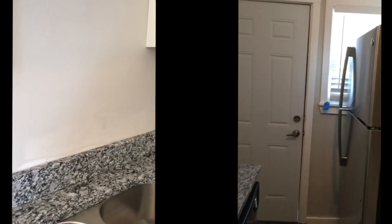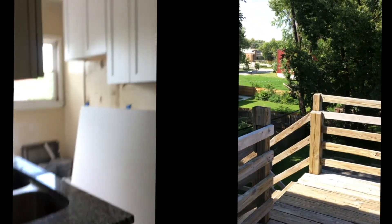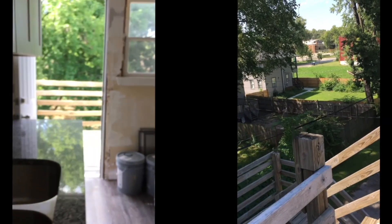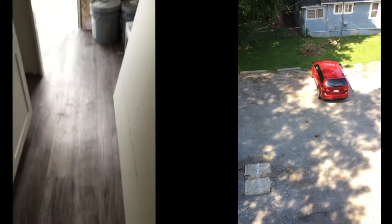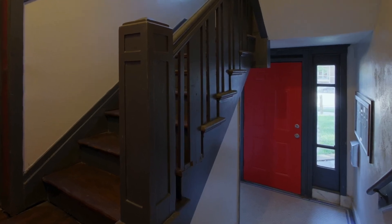There is a door that leads out to the back of the building, so there are two exits for all of the units. You can see the staircase — we reinforced it. It was still a little messy during filming because there were dumpsters, but we eventually cleaned it up and striped the area for parking spaces for all of our tenants.